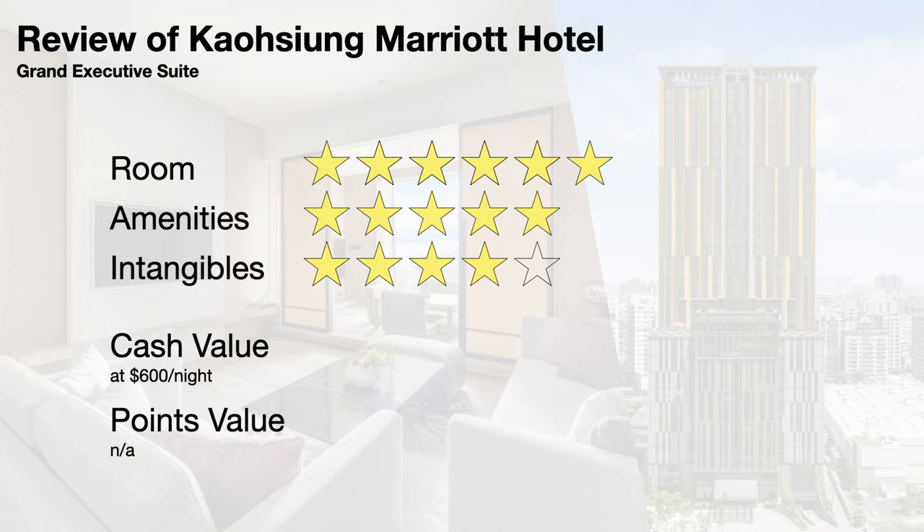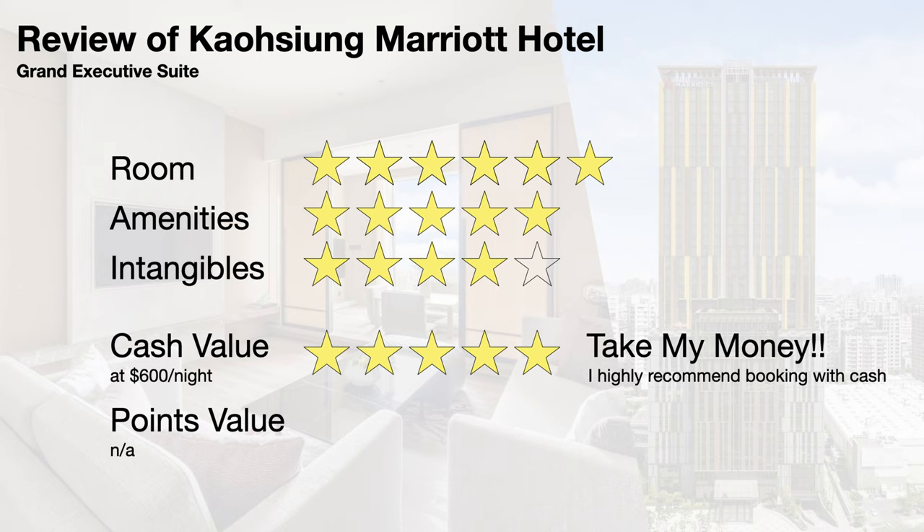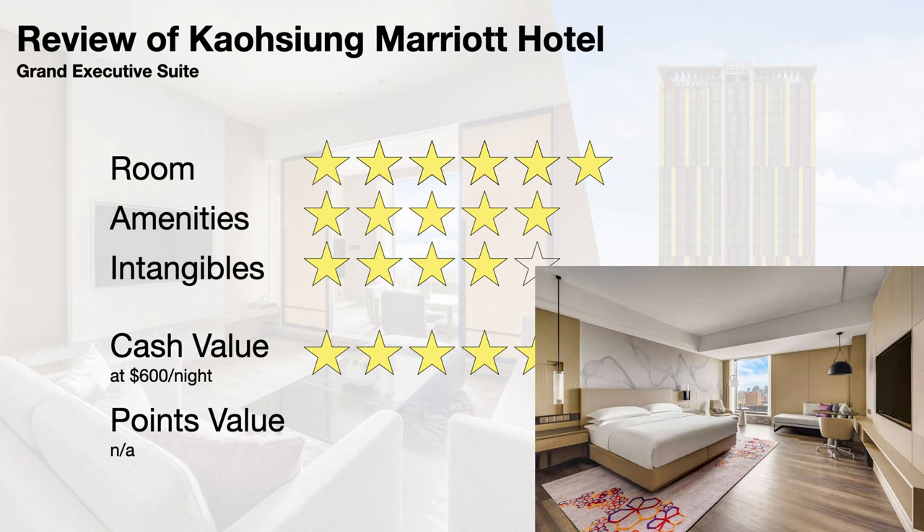I give the intangibles a 4 out of 5. The service at Kaohsiung Marriott Hotel was superb — staff are friendly, helpful, and fluent in English. The property is not within walking distance of the city's main attractions, but it is close to public transportation, making getting around town easy. Cash rates for the Grand Executive Suite go for around $600 per night, and that's easily a 5 out of 5 for cash value. You'd be hard-pressed to find a room like that at a luxury hotel with great amenities for $600 per night. The cash rates for a base room are usually $180 per night, which also represents excellent value.